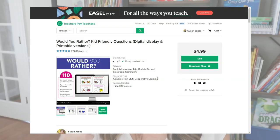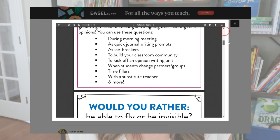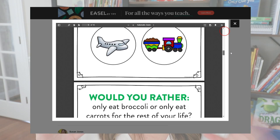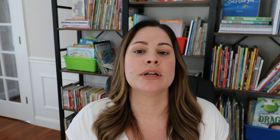I'm going to link all of those Would You Rather slides down in the description of this video. If you click that link and download the preview of the product, you will be able to try 10 slides completely for free. I made them all as big digital slides, and also made them so you can cut them out and put them in a journal if you want them as writing prompts as well.